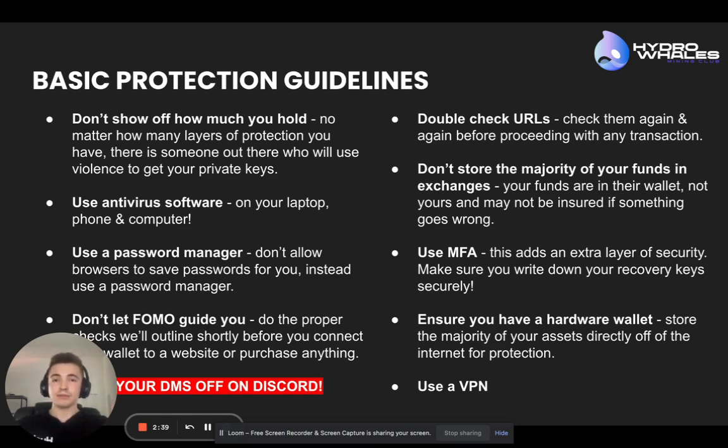Use MFA — just a general security practice there as well. Don't store the majority of your funds in exchanges. Those exchanges have their own wallet; it's not your wallet. Not all exchanges are insured, and they may not be insured up to the full coverage of what they're storing. It's always best to store the majority of funds in a hardware wallet. Use a VPN as well — it's just general best practice for keeping yourself secure.